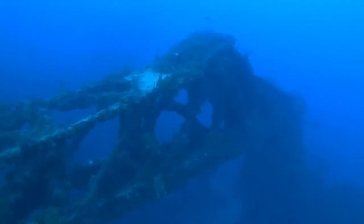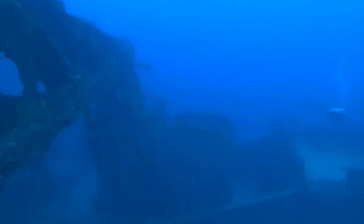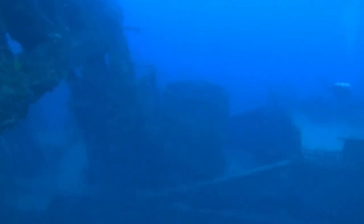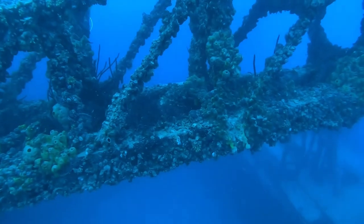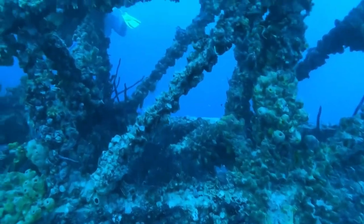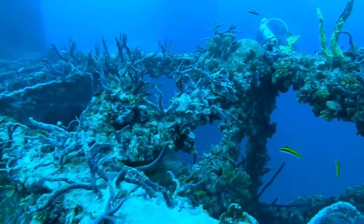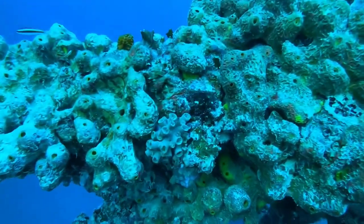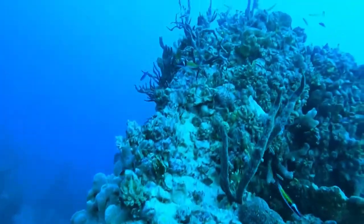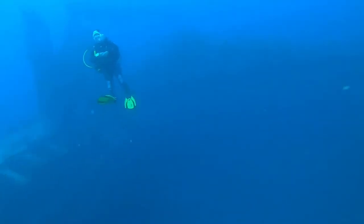Next up, the cranes. These cranes were used to load and offload heavy equipment and vehicles — quite an impressive sight. A lot of growth, a lot of soft and hard coral. It's impressive to see all the growth that these artificial reefs have — it's a good thing to see. When looking at it, you think you're on a natural reef.